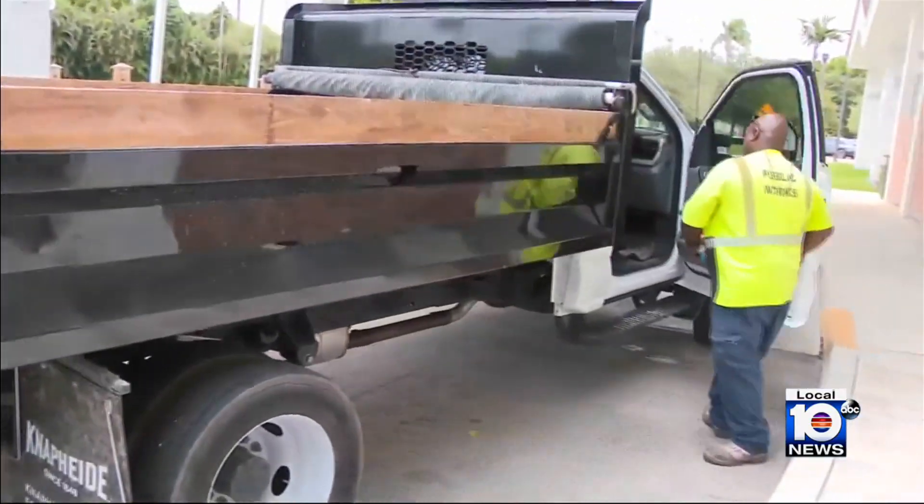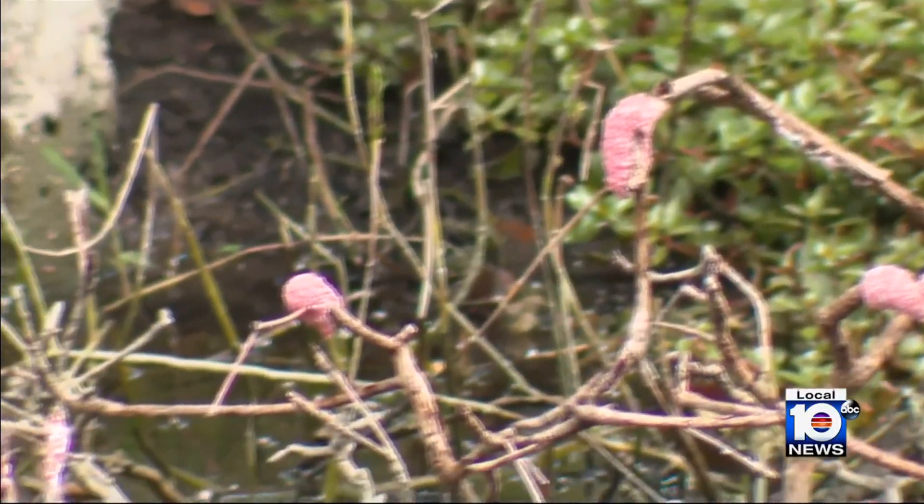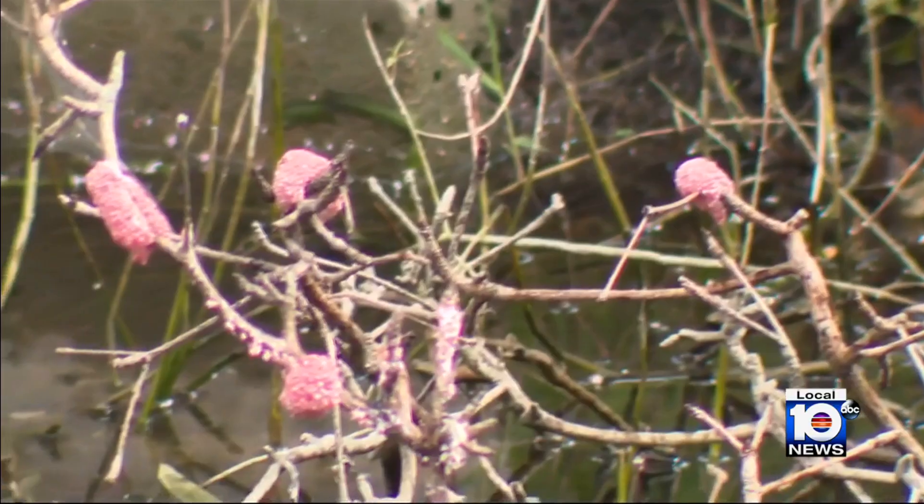Plantation Mayor Nick Sortel says for years the city has been fighting off these invaders solo. It's a statewide problem, and so we've talked to the state, and the state says, look, again, it's an invasive species.